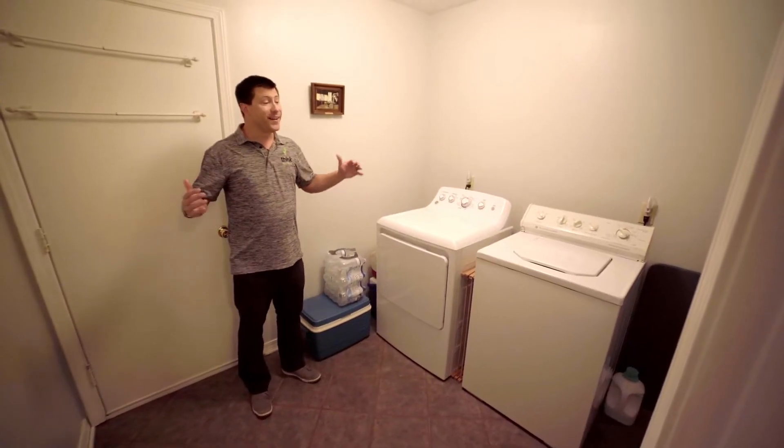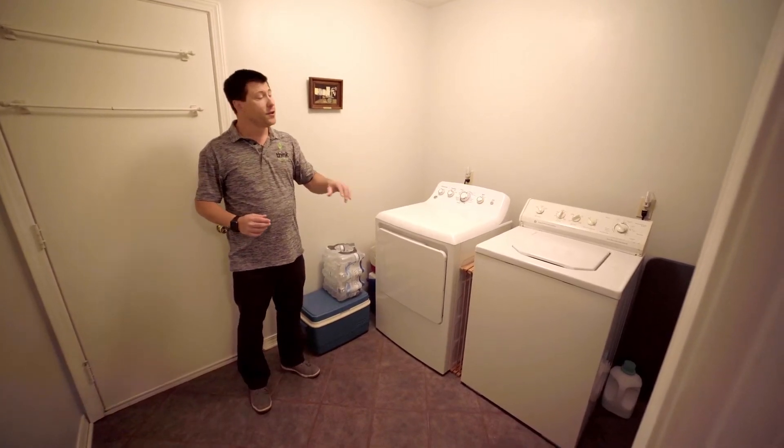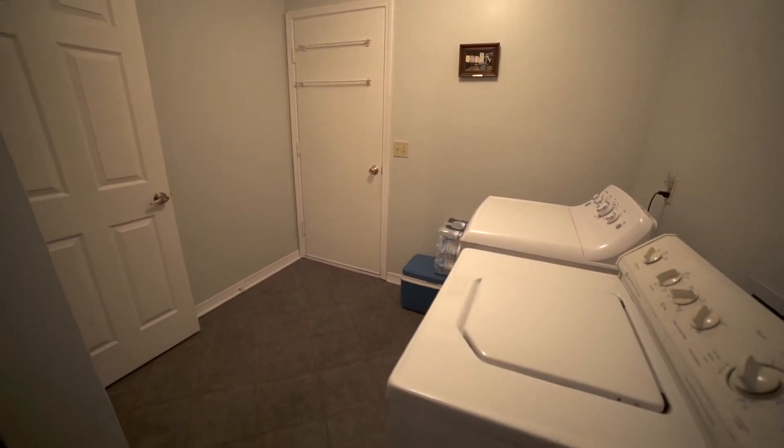This is the laundry room. It's a nice large space with lots of room to work and plenty of storage. There's a washer and dryer hookup, tile floor, and a door that goes out to the garage.